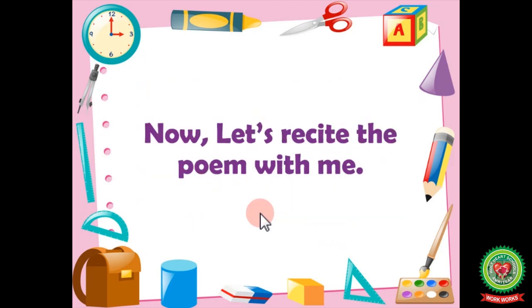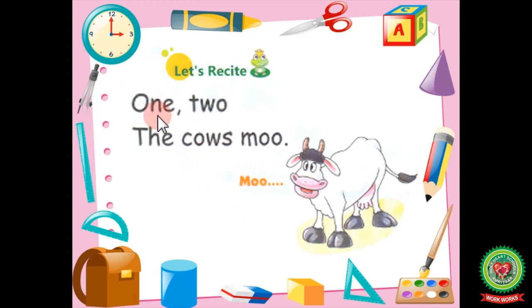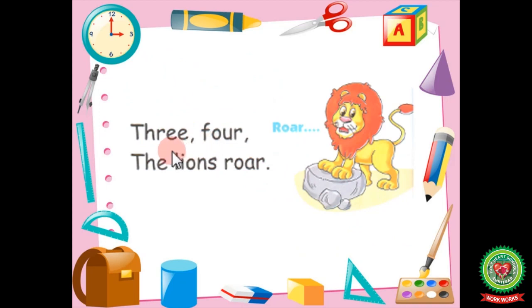So now let's recite the poem with me. 1, 2, the cows moo. 1, 2, the cows moo. 3, 4, the lions roar. 3, 4, the lions roar.